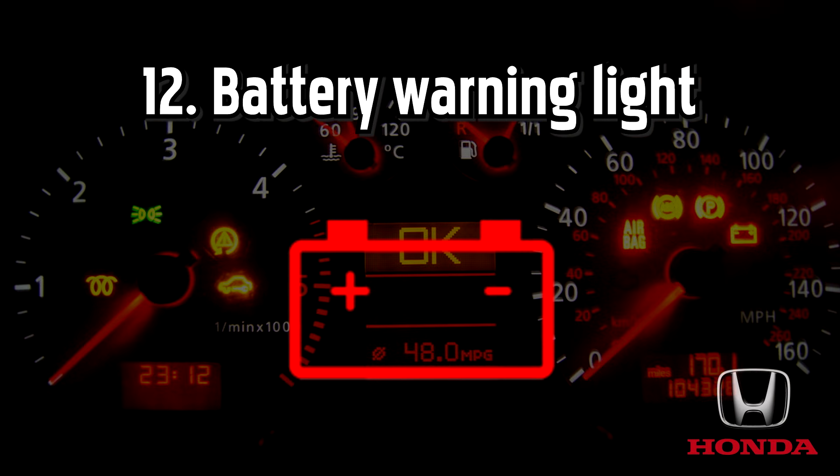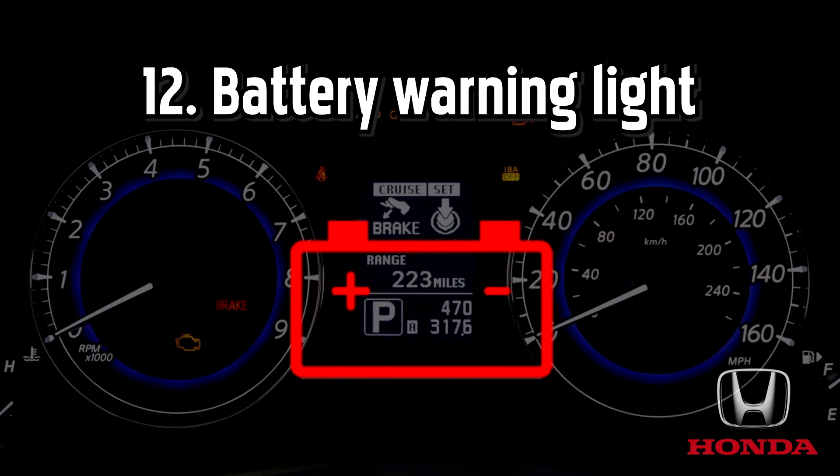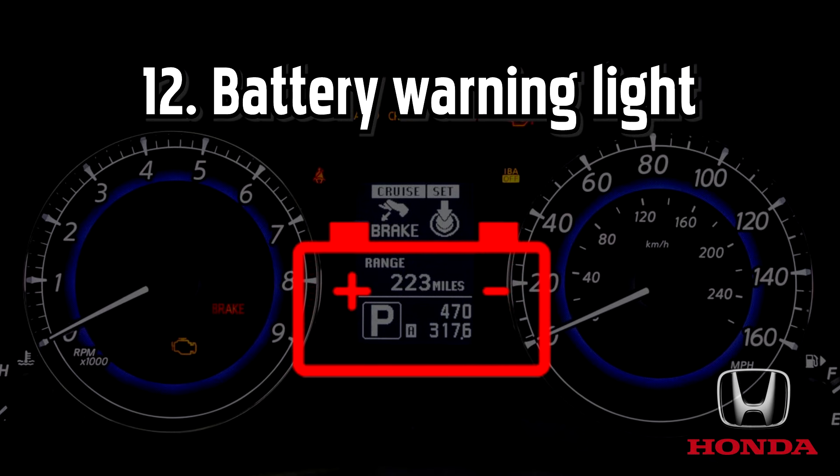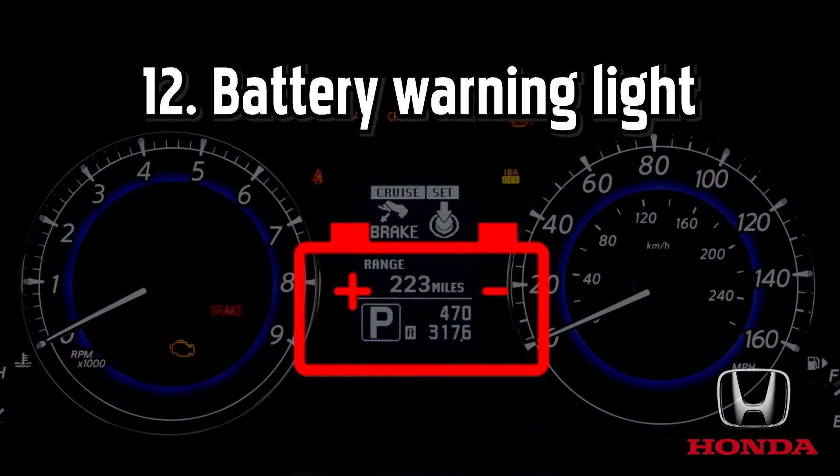Your car will run as normal until the battery is dead, but once it is drained, nothing in your car will work. So get to a garage quickly before you run out of juice.